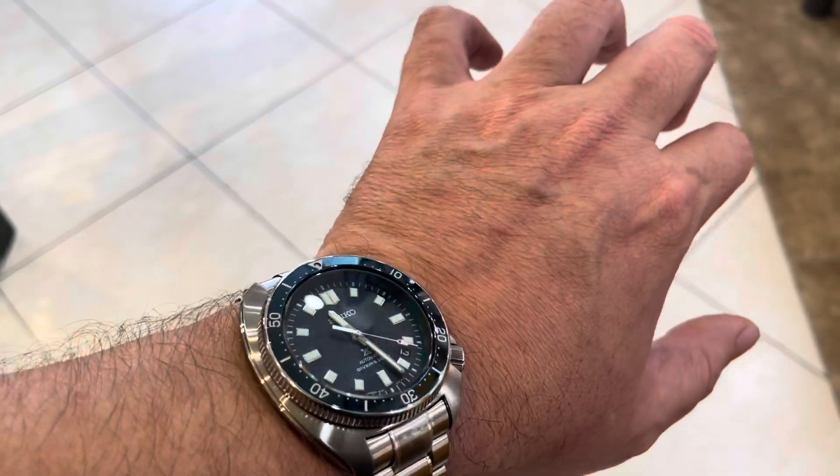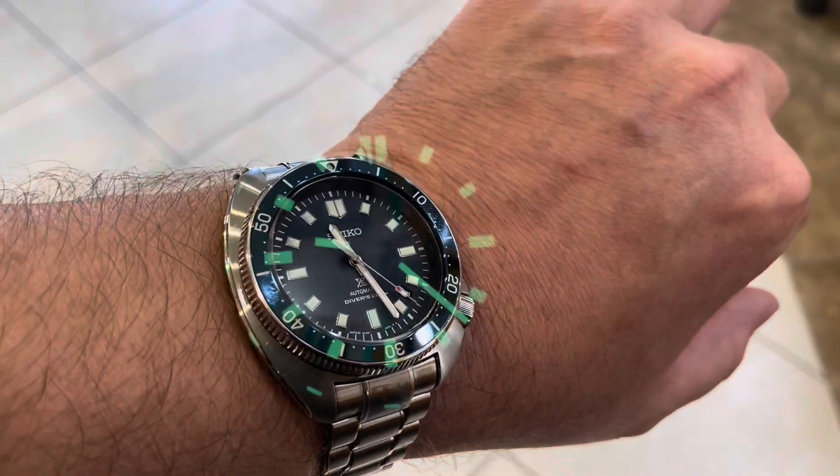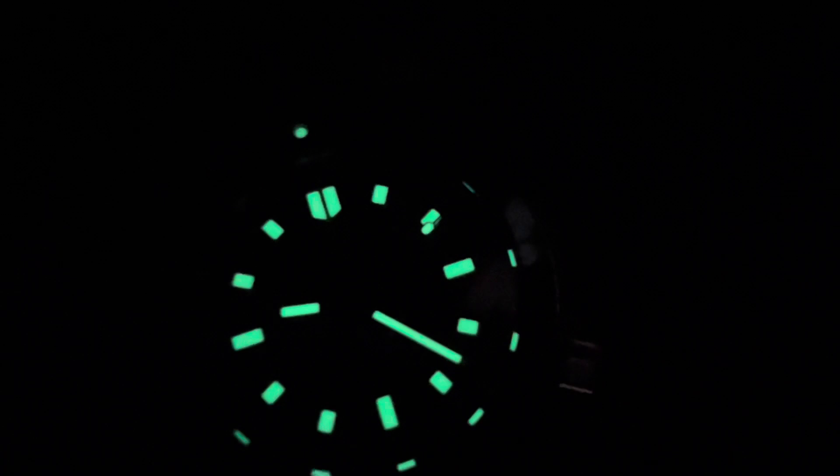Great-looking watch. This case is 44 millimeters. My wrist is a 7.5-inch wrist, and here you can see the lume — beautiful. It's got all the markers on it because of the new ISO standards, so it is fully ISO compliant for 200 meters. It features a screw-down crown, and the thickness is about 13 millimeters, so it actually fits really slim against your wrist. Fantastic watch.